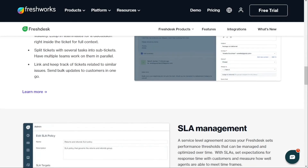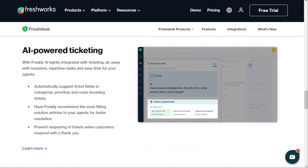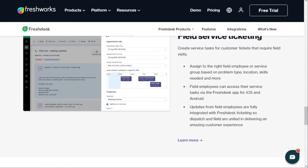Users can also personalize their ticket view, making it easier to track and manage their tickets. Additionally, Freshdesk allows you to merge tickets related to the same issue, which can help reduce clutter and streamline ticket management.